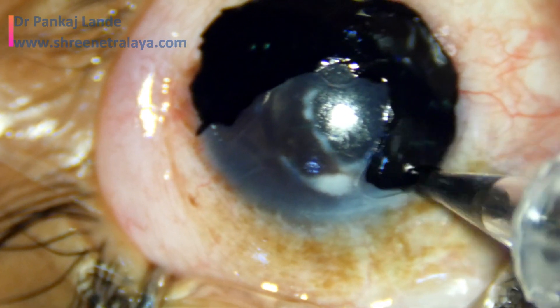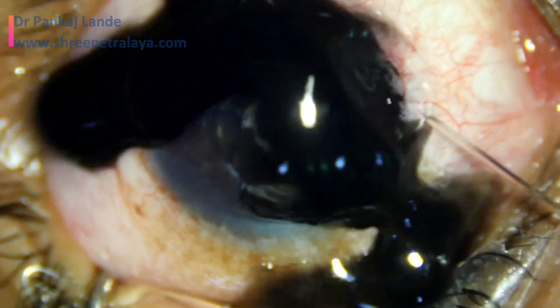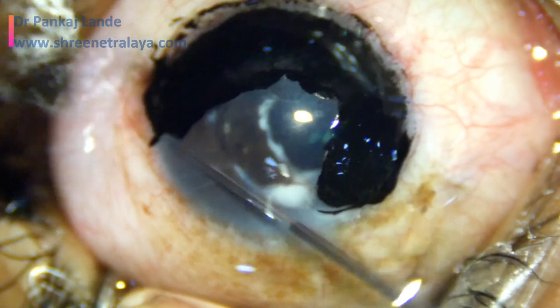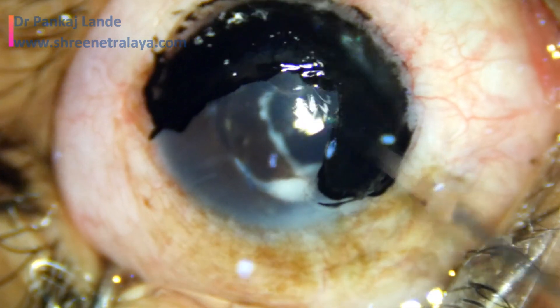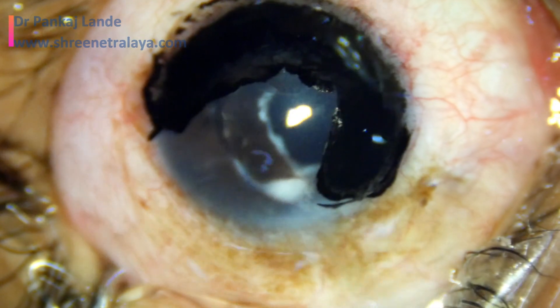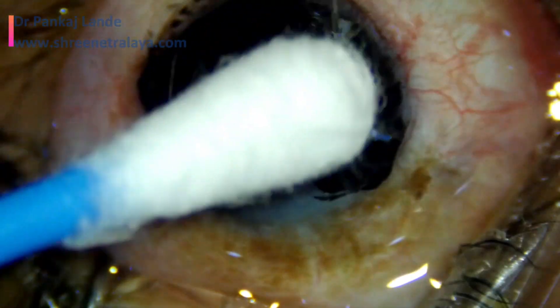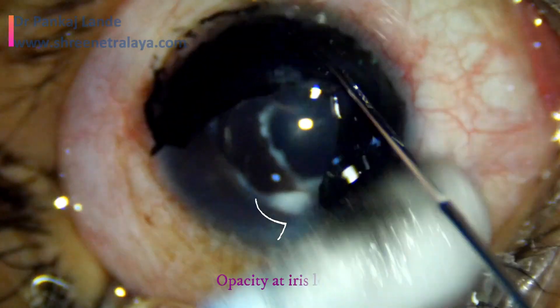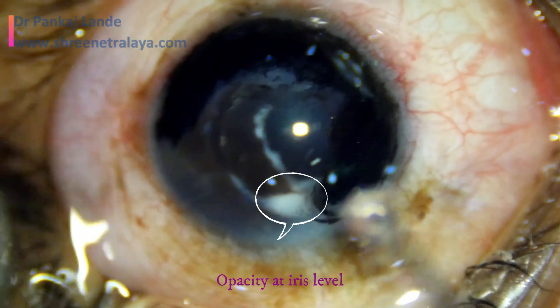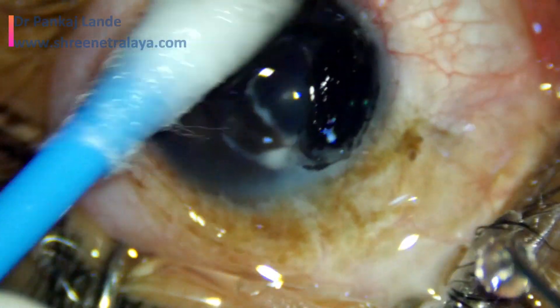As it is applied quite deep in the stroma, it is less likely that the effect of this tattooing will wear off. I have a few cases done almost one and a half years ago and they are still doing well. The superiorly noted opacity is at the iris level, where it is not necessary to apply the ink.